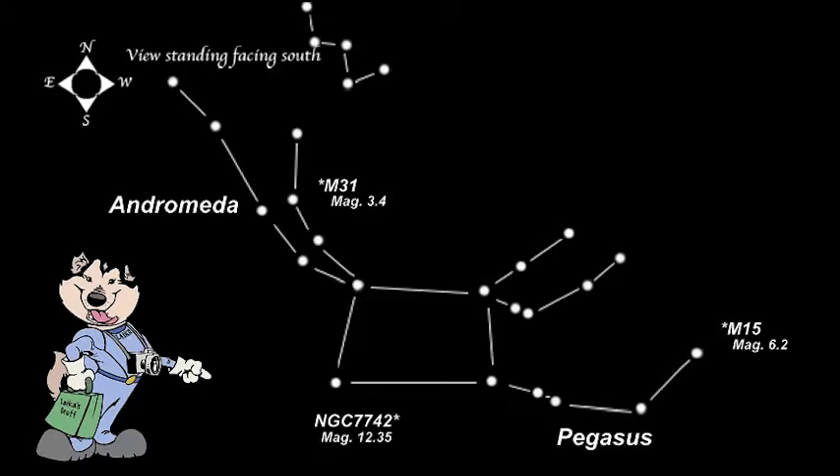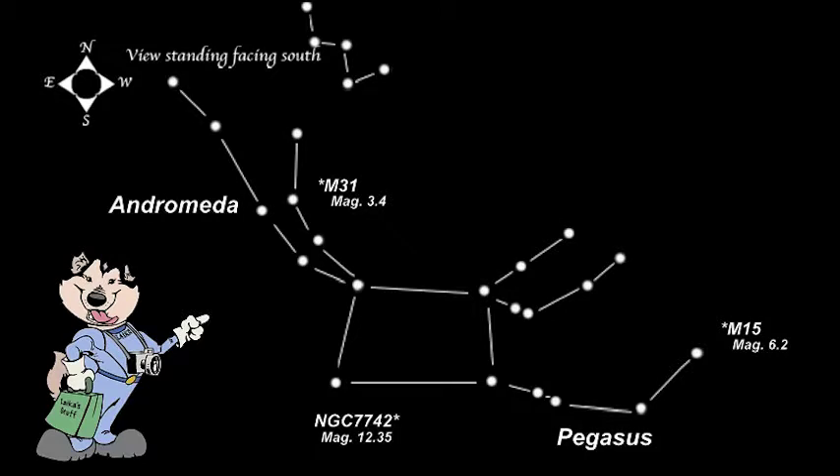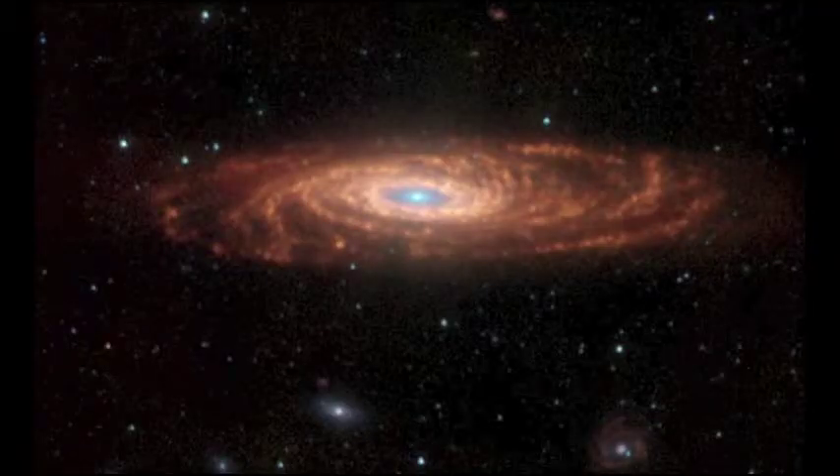NGC7742 is a spiral galaxy. It is magnitude 12.35 and is 72.4 million light-years away, so it is very dim to see. The galaxy is seen face-on and has a bright center. A galaxy much easier to see is NGC7331. It is magnitude 10.4 at 40 million light-years away. It is about the same size and shape as the Milky Way. It has a bright center and is very pretty.